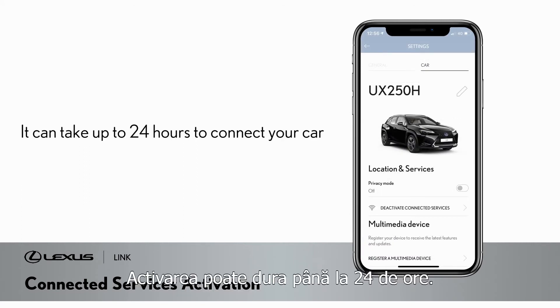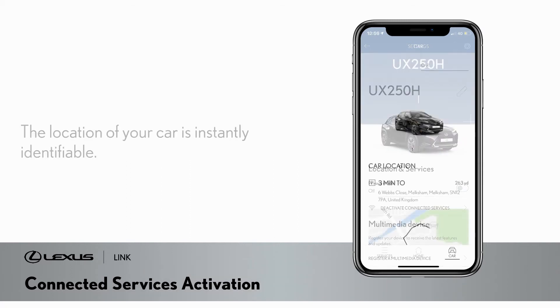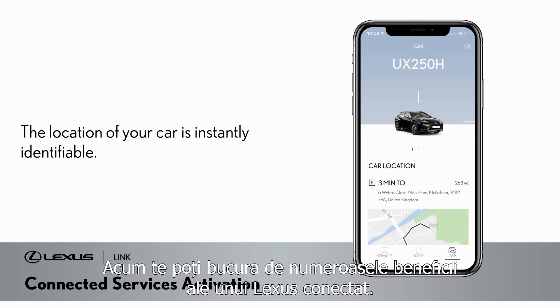It can take up to 24 hours to connect your car, and you can speed this up by taking the car out for a drive and making sure it has a good network connection. Once connected, the location of your car is instantly identifiable on the app and you are ready to enjoy the many benefits of a connected Lexus.